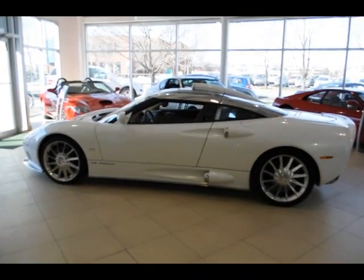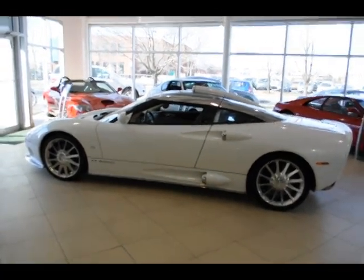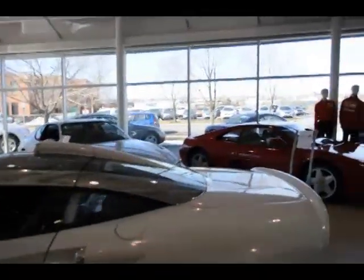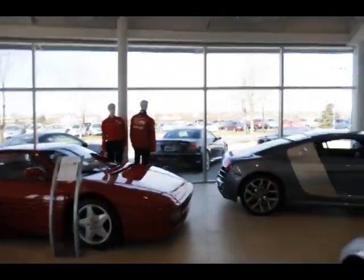Hello, this is Lawrence Romanoski from the Distinctive Collection in Calgary, Canada. It's turning into spring here, which means everybody's going to start thinking about their sports cars.